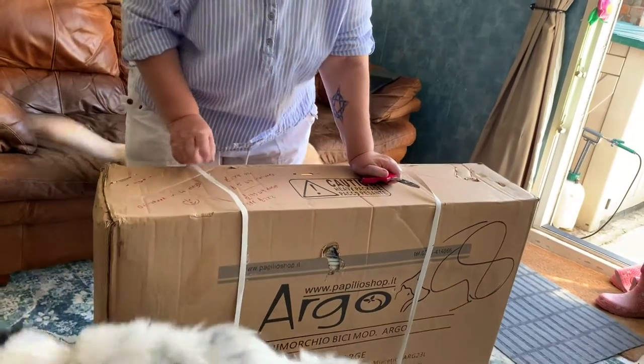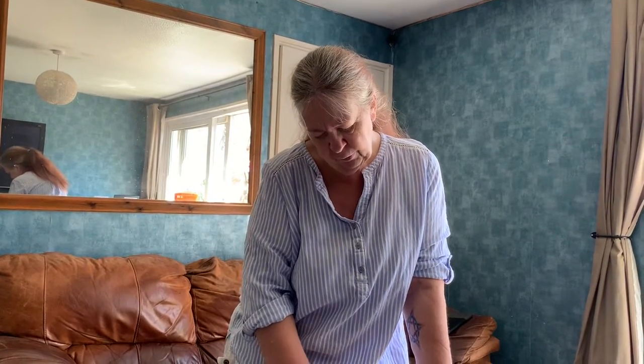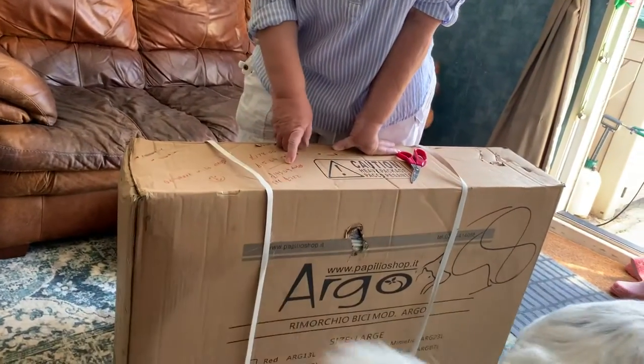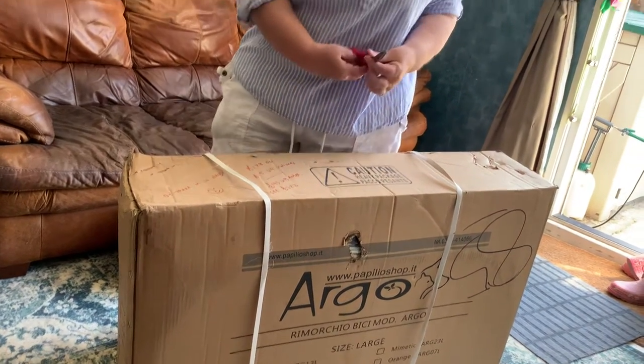This is the Argo stroller, the largest one they do. I got it from Amazon, ordered only four days ago - brilliant - it arrived this morning though it was originally due to be delivered next week. On Amazon it was £178 plus £15.49 delivery charge, so altogether £193.49 with a recommended retail price of £222. I'm quite pleased with that.